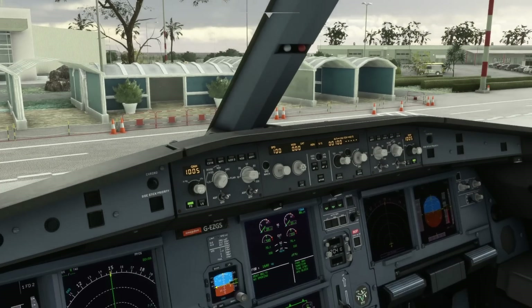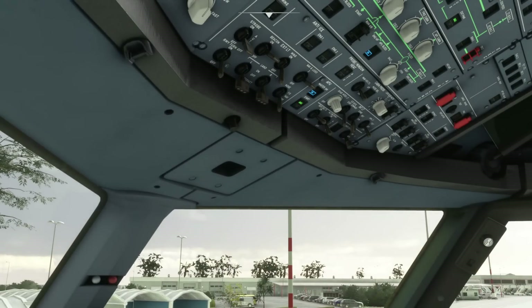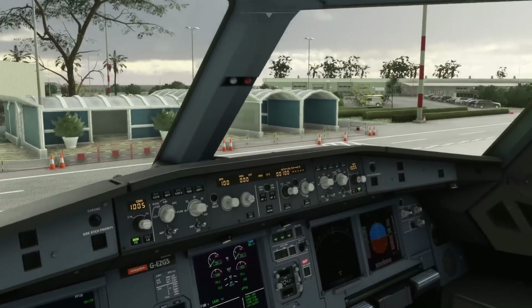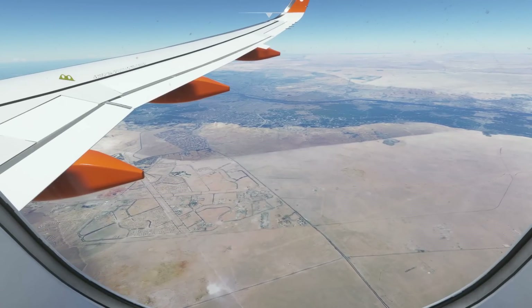Then you can go ahead and start engine one. Once engine one has reached idle, again shown by the AVAIL indication, you can go back up to the cross-bleed and set that back to AUTO. After this, everything else is as a normal engine start procedure.